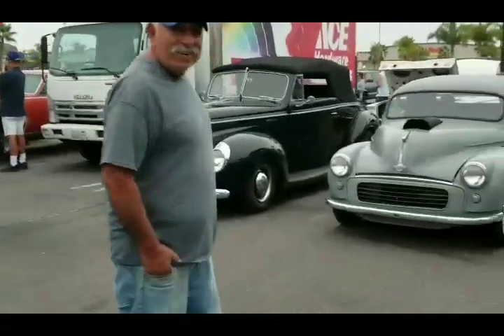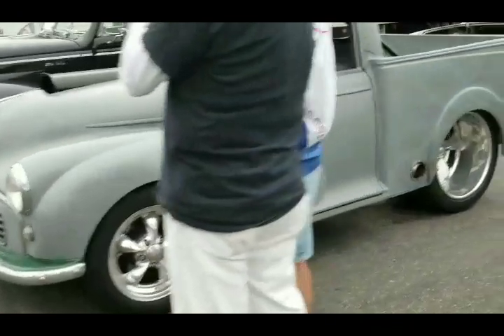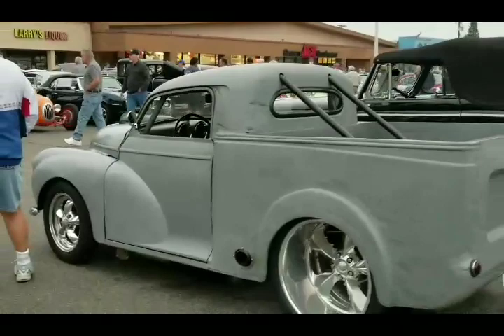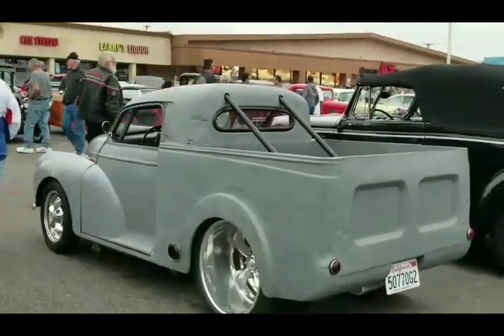We just had your daughter's birthday the other day. Jeff's car - racing truck right there. It's a Morris Minor with a V8.